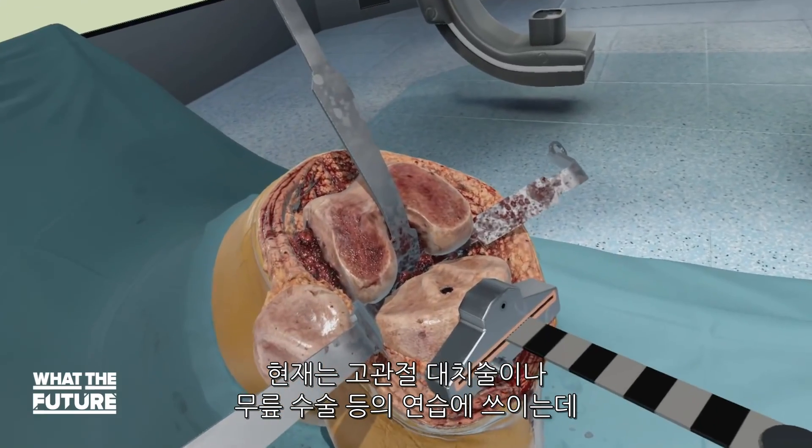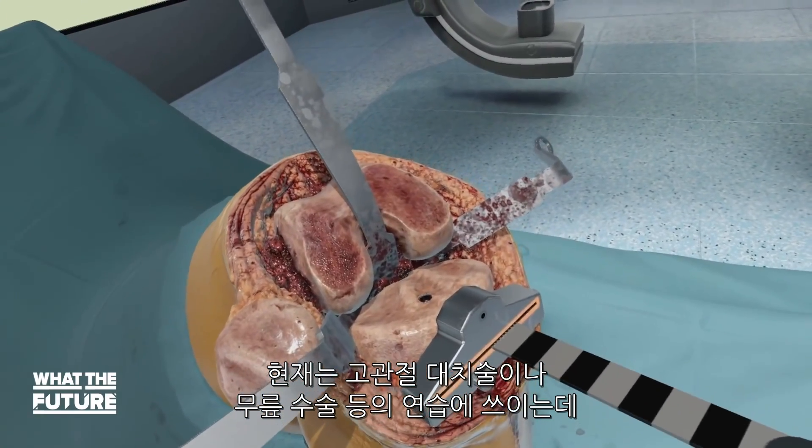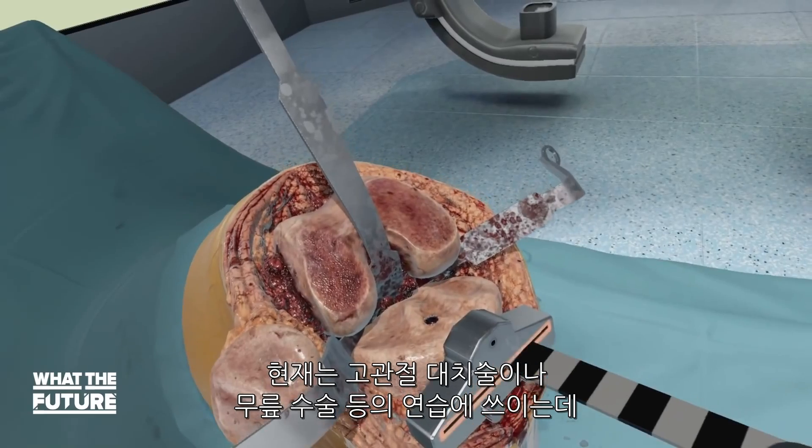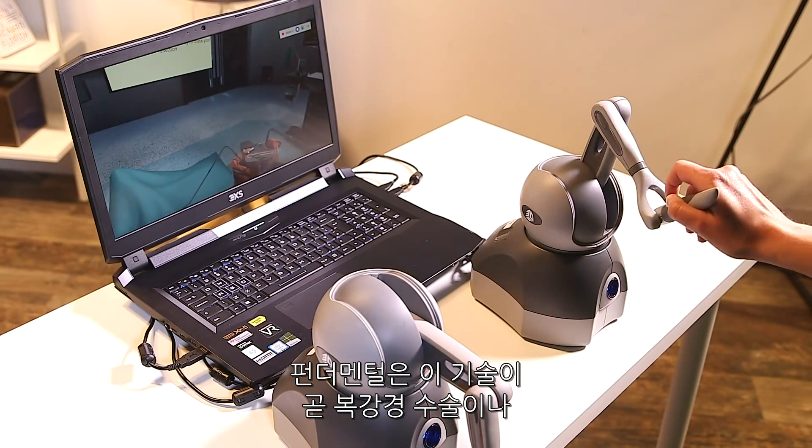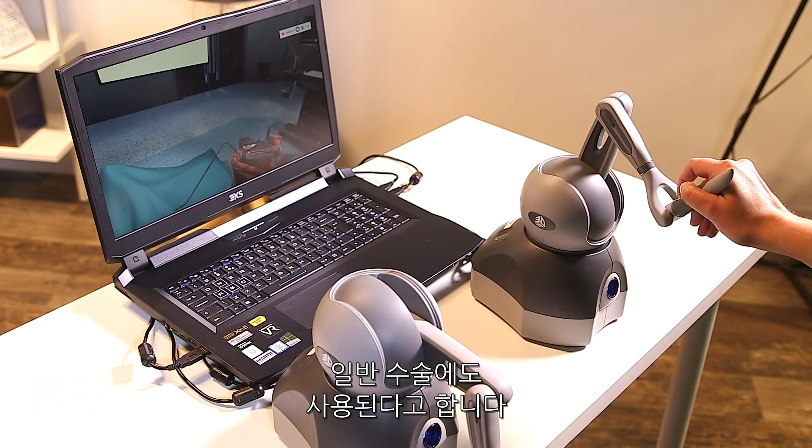Right now, surgeons can use it to practice spinal procedures, hip replacements, and knee procedures. But Fundamental says simulations for laparoscopic surgery and general surgery are also coming, among a few others.